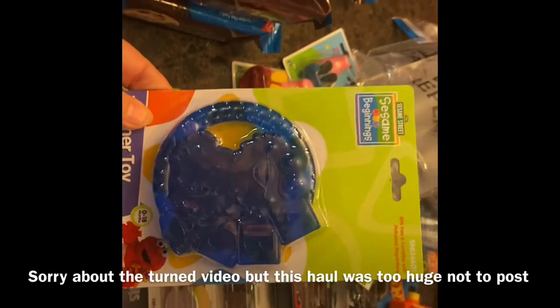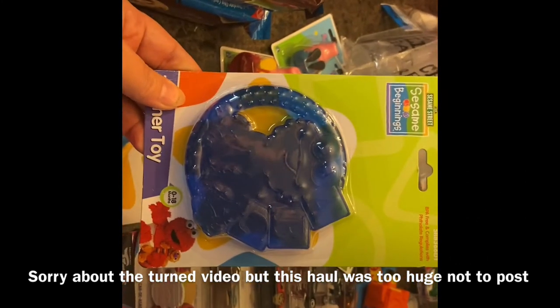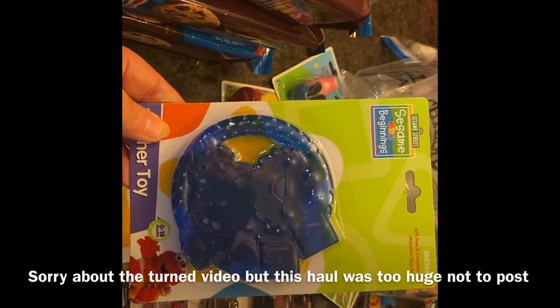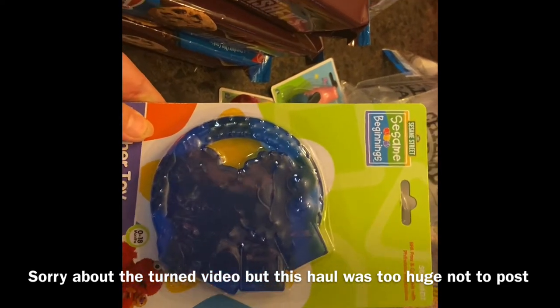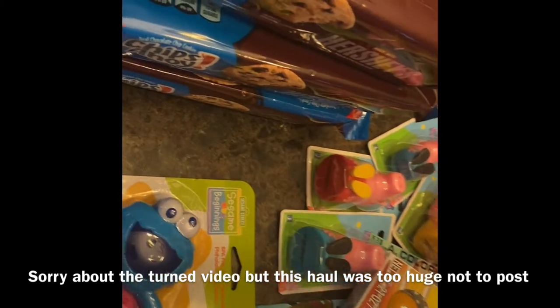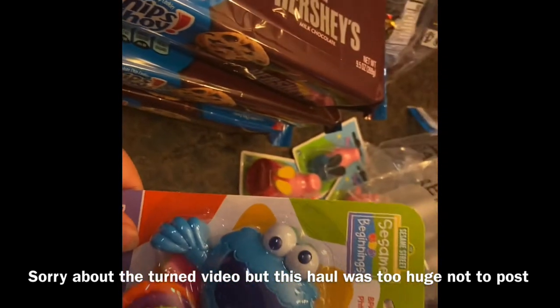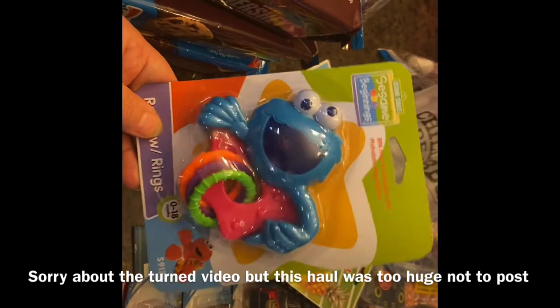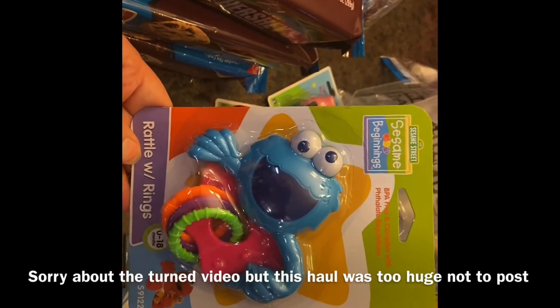I picked up another Cookie Monster teether for my grandson — he's coming over tonight and he's teething, so this is just a little teether thing for him. I also got a Cookie Monster rattle with rings to keep at my house.